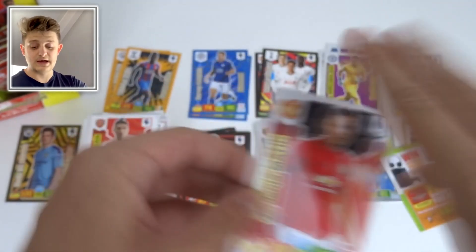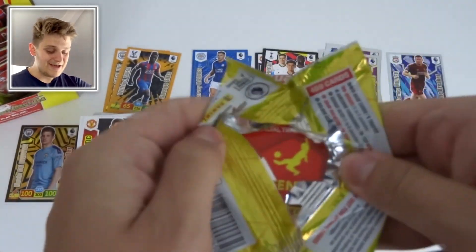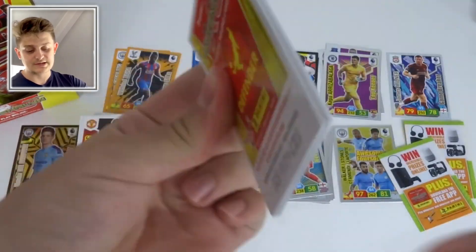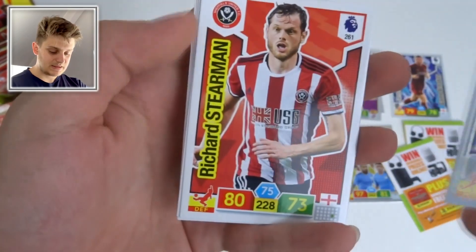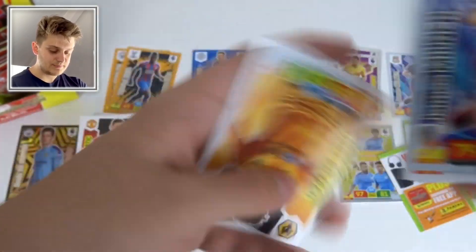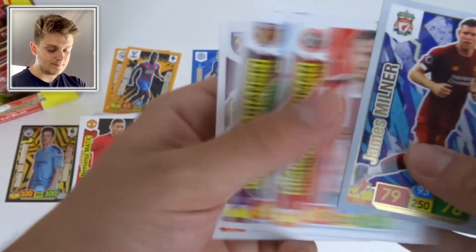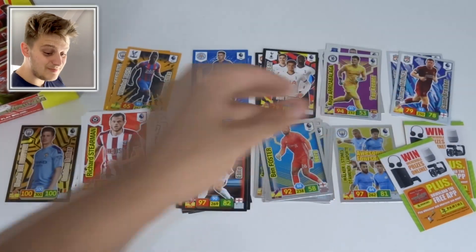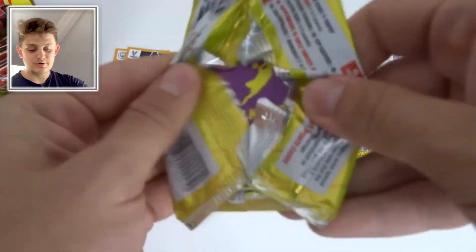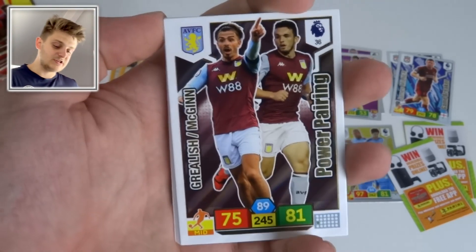We've got Nemanja Matić and Djenepo as well. Kevin De Bruyne Golden Baller — fantastic. Then a Game Breaker of James Milner again, Richard Stearman, Fabíanski, Eriksen, Kilman, and Issa Diop. That's our second Game Breaker, James Milner again.